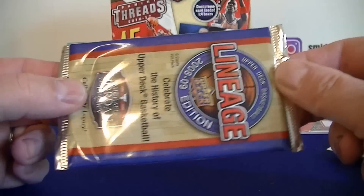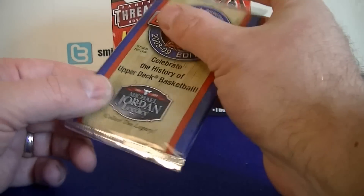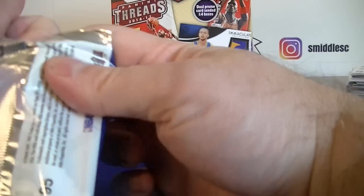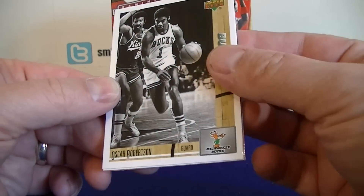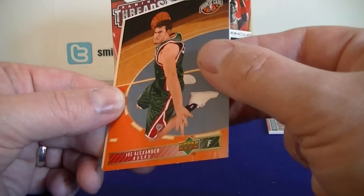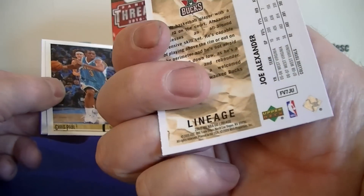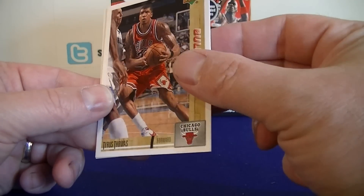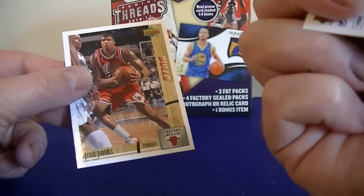Never opened this before — 08-09 Upper Deck Lineage. I thought Jordan legacy cards might be in here. Oscar Robinson, Jason Terry, Joe Alexander rookie card for the Bucks — was hoping for Durant. Chris Paul, Thomas, and Carmelo Anthony. Not bad looking cards.